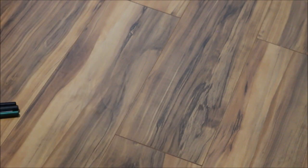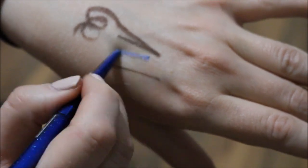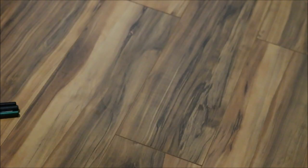I'm wondering about this Physicians Formula Shimmer Strips Custom Eye Enhancing Extreme Shimmer Eyeliner Trio for blue eyes. I've worn the blue one like once and that's it, so it's not super intense, but it's nice. Let me just give it a try — why not?